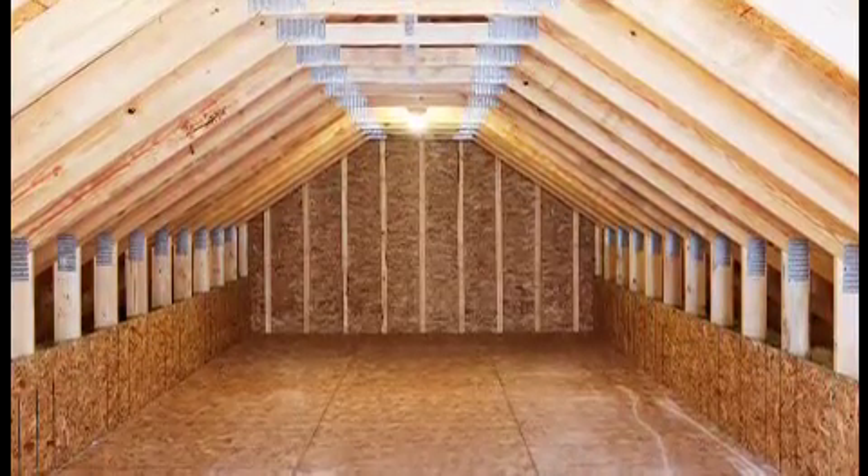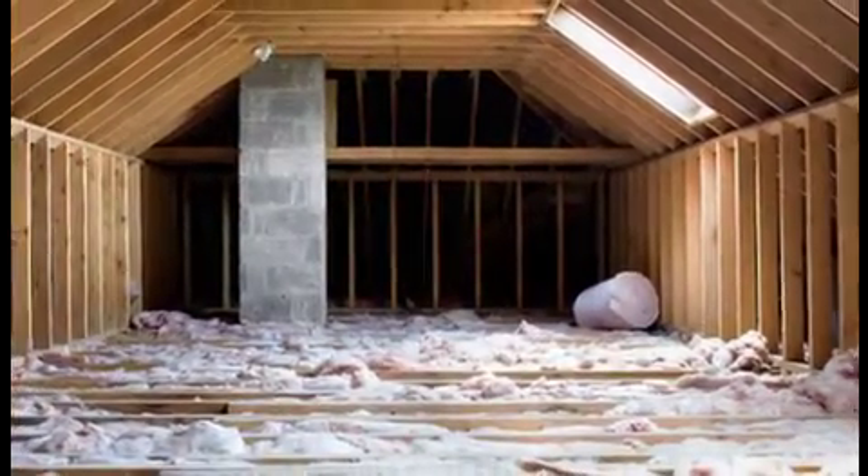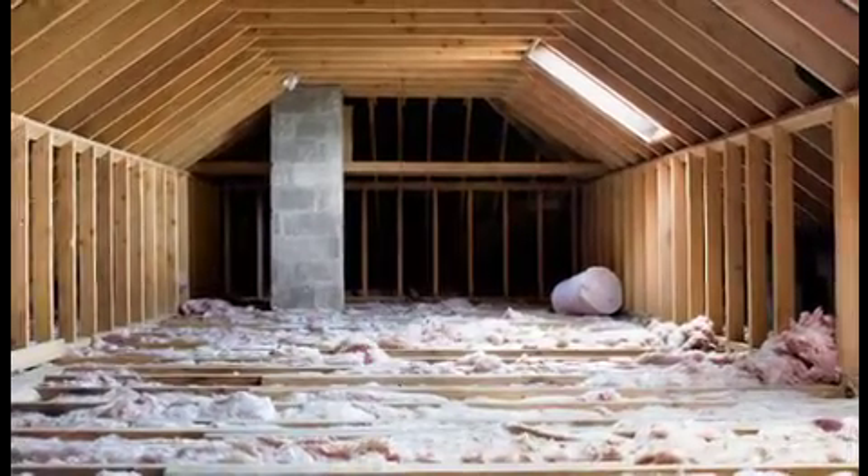Who will be using the room? While the attic makes an ideal haven for your teenage son, not so much for your mother-in-law. Make sure the attic makes sense for its intended inhabitants.